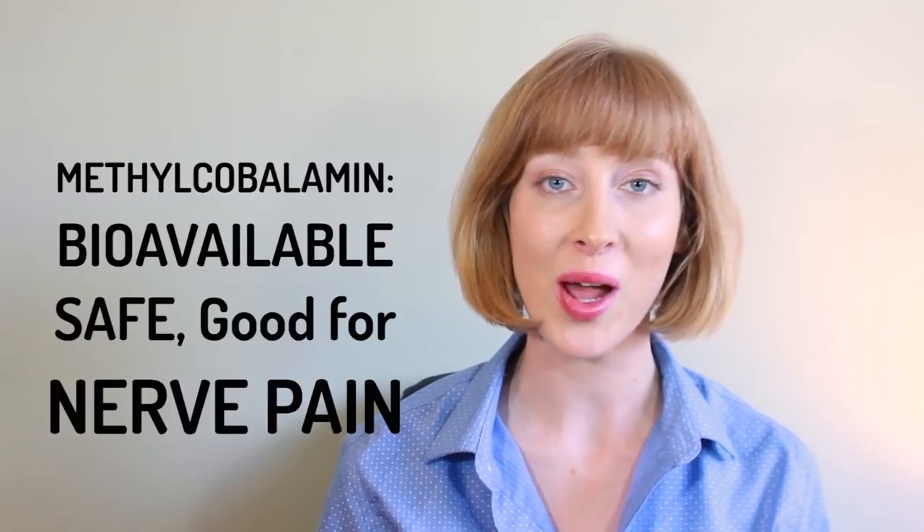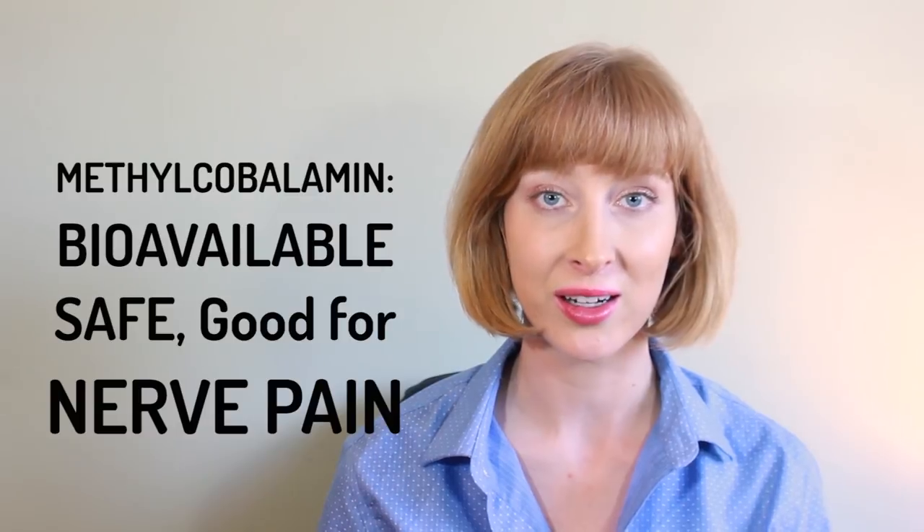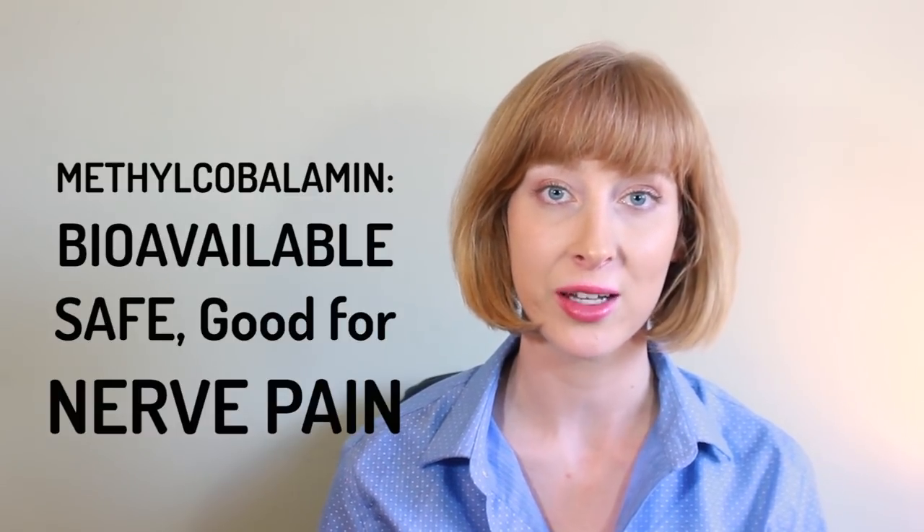Methylcobalamin, on the other hand, is the safe, bioavailable, active form of B12 that you should take. It can cross the blood-brain barrier, and it's great for neuropathy and nerve pain.